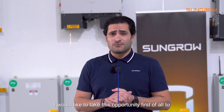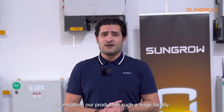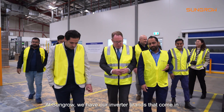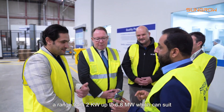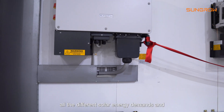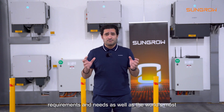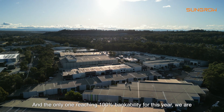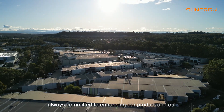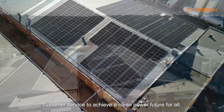I would like to take this opportunity first of all to thank Fresenius Medical Care as well as Solar Galaxy for installing our product in such a huge facility. At SunGrow, we have our inverter brands that come in a range from 2 kilowatt up to 6.8 megawatt, which can suit all the different solar energy demands, requirements, and needs. As the world's most bankable inverter brand for the last four years, and the only 100 percent bankability for this year, we are always committed to enhancing our product and our customer service to achieve a clean power future for all.